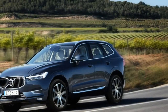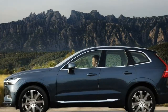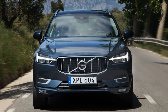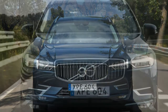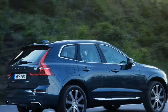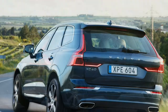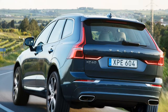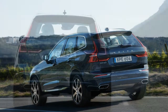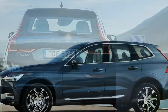As with the XC90, there are three trim levels: Momentum, R-Design, and Inscription. Even the base Momentum is well equipped, priced at $42,495, offering leather, a panoramic sunroof, City Safety and oncoming lane mitigation, lane-keeping assist, LED headlights and taillights, 18-inch wheels, rain-sensing wipers, roof rails, 10-way power front seats, Sensus 9.0-inch touchscreen with Apple CarPlay and Android Auto, a backup camera, and a power liftgate.